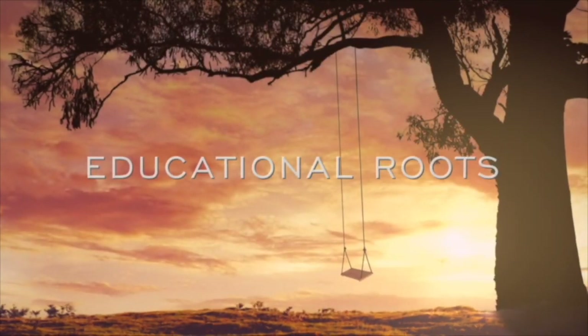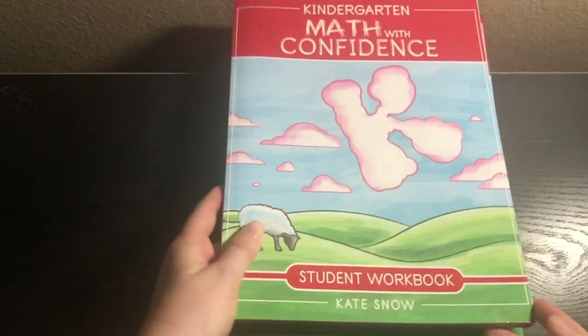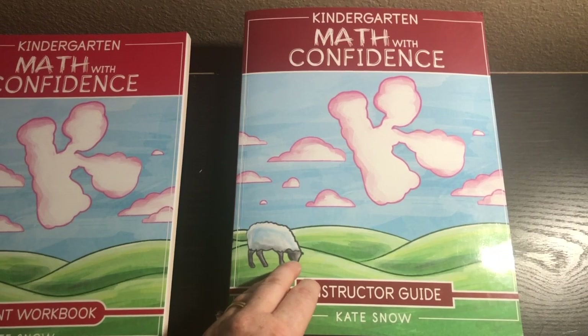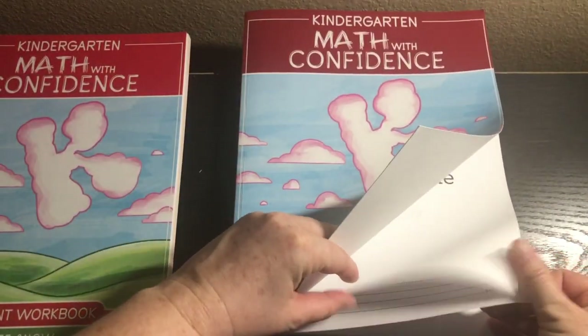Now let's jump into Kindergarten Math with Confidence. This is brand new — it just came out in May. It's an entire planned series; there will be K through grade four available eventually. So if you start Kindergarten Math with Confidence in the 2020-2021 school year, the next level for grade one will be out for your next school year and so forth. I am such a huge fan of the Well-Trained Mind Press and I'm so excited this program exists. I have the instructor guide here and the student workbook. Let's jump into the table of contents.